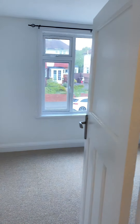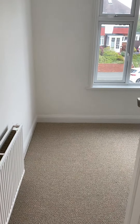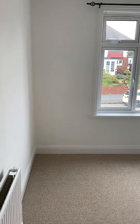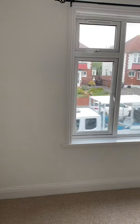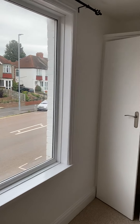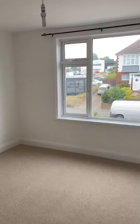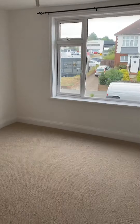And then onto bedroom one. This bedroom measures 4.2 metres by 3.7 metres and has a fitted wardrobe. Here's another look from a different angle — this is a very good sized double bedroom.